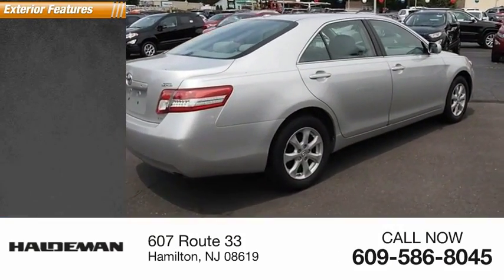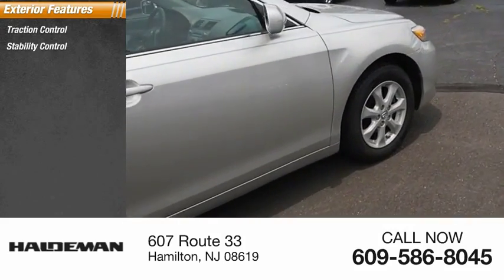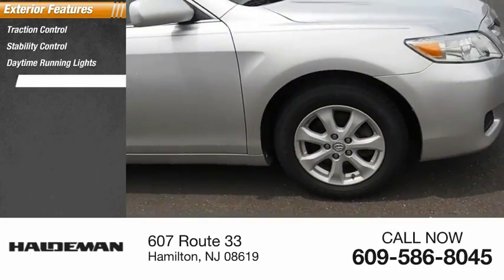Here are some of this vehicle's great options: traction control, stability control, daytime running lights, and braking assist.